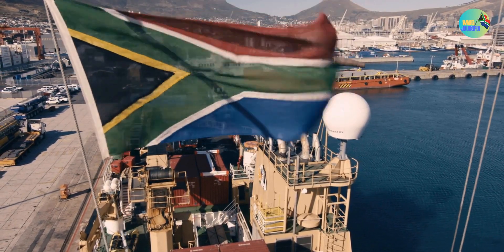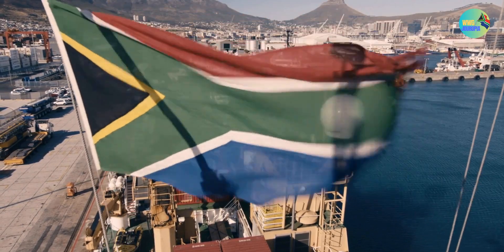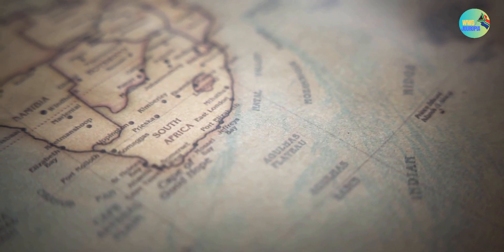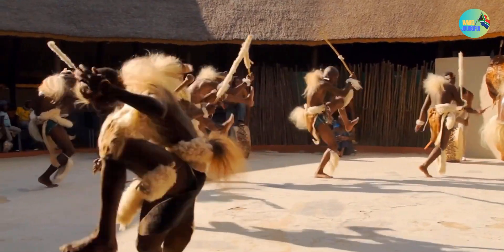South Africa is a country of incredible beauty and cultural diversity. It offers a wide range of experiences for travelers, from wildlife safaris to urban adventures, making it a fascinating destination to explore.